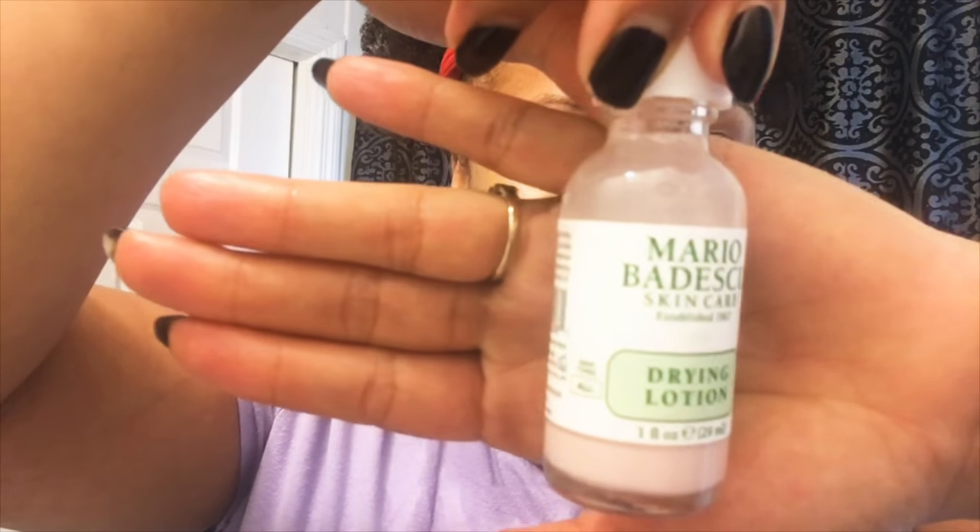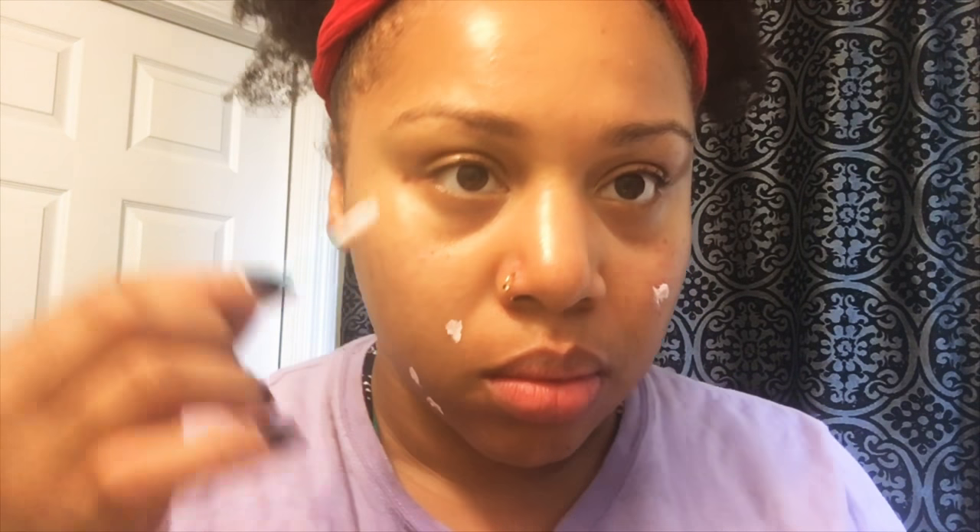Because I found the apple cider vinegar a bit too harsh, I switched to Mario Badescu's drying lotion. You can get it from Amazon, Ulta, or the Mario Badescu website. It's $17 and a small bottle, but it'll last you. If you're just having an occasional flare-up, this Mario Badescu drying lotion is going to be bomb for you.